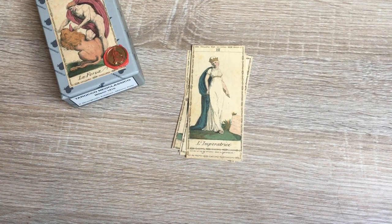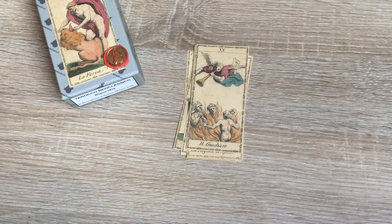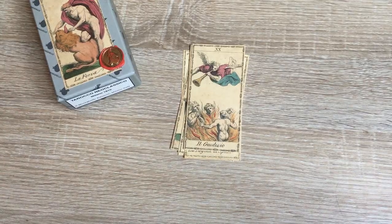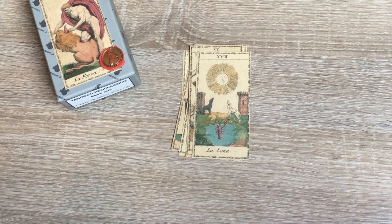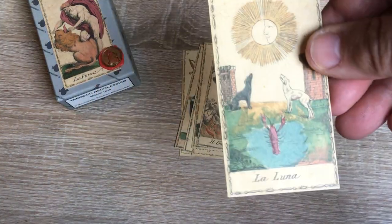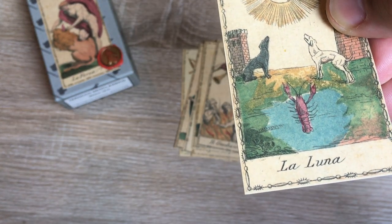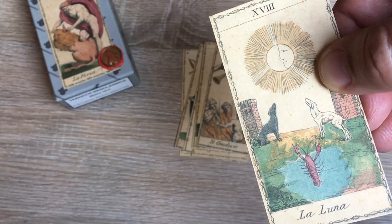Very delicate Empress here in a white dress — quite unusual. And the Judgment card is unusual too, because here the people are in the fire. Here we have the lunar card, or the Moon, beautiful, because here, as you can see, in the bottom of the card, you really get this watercolor bleeding effect of the land, and the sand, and the water, and then a very beautiful face in the moon.